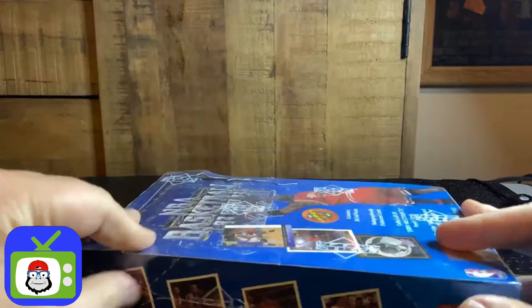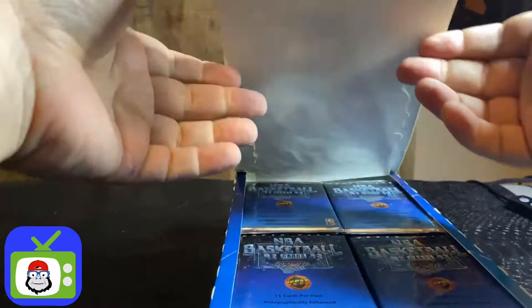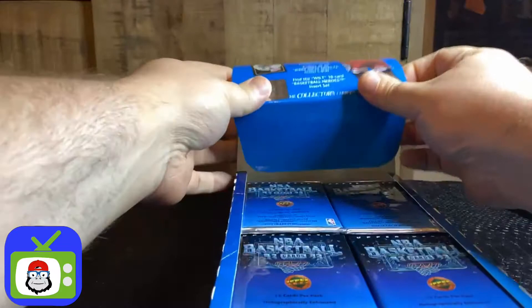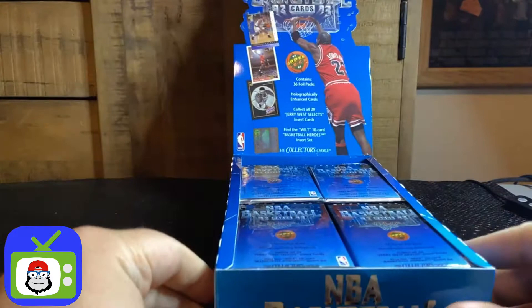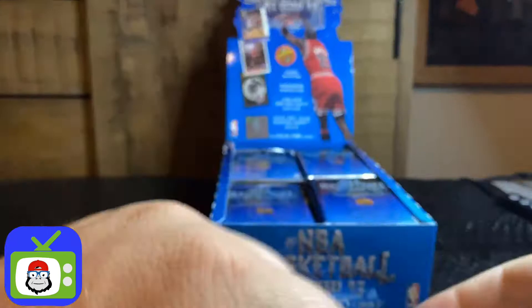Let's see if I can find a good spot to tear. Here's me popping a box of 92-93 Upper Deck basketball cards. Let's get the display popped out so everybody can see. Let's pick out a few packs. We'll start with four.